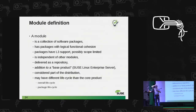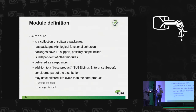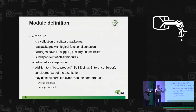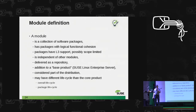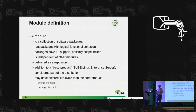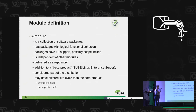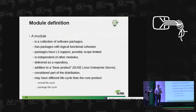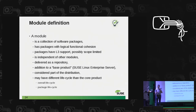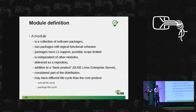Modules give customers a certain amount of time — varying a bit from module to module — and then they should have migrated their applications to the newer version. A module is simply a collection of software packages — a repository you add. We try to make it very easy for customers to get these packages. Once a module is enabled you won't see a difference in your package manager whether it comes from that repository or another. Modules are independent of each other and currently only available for SUSE Linux Enterprise.